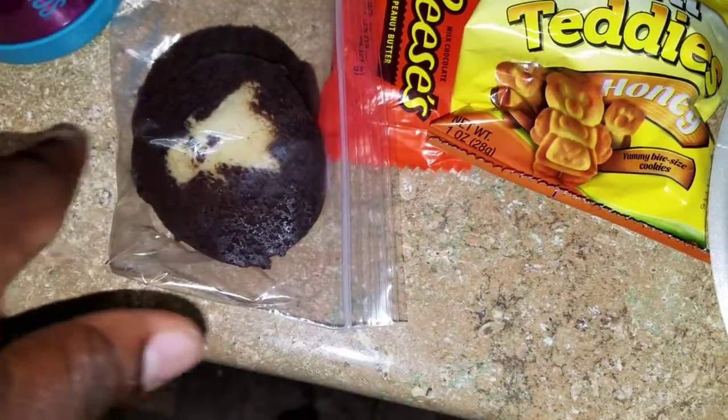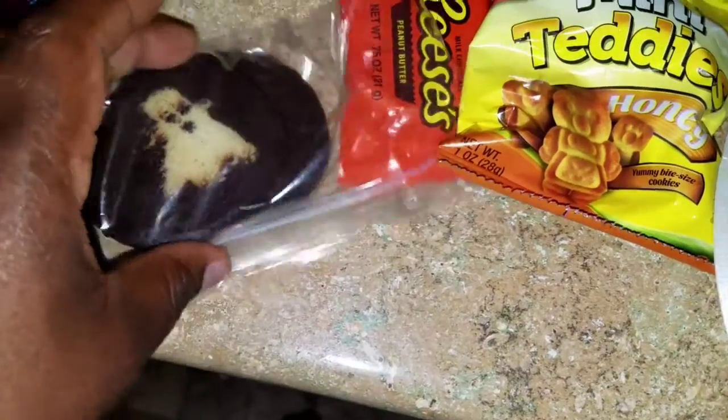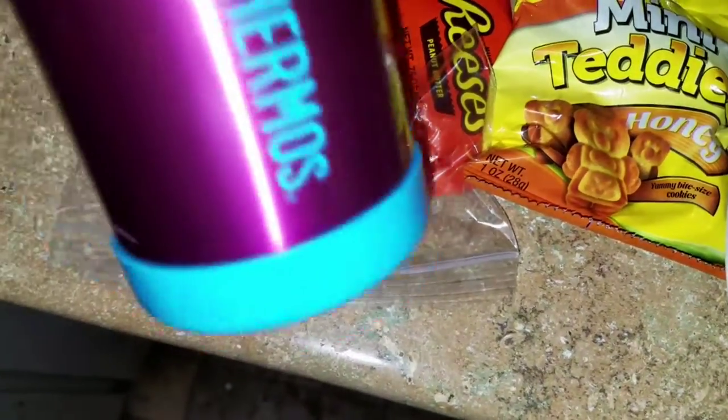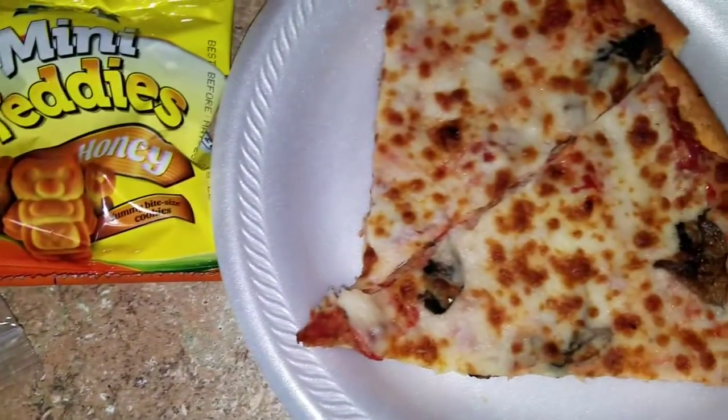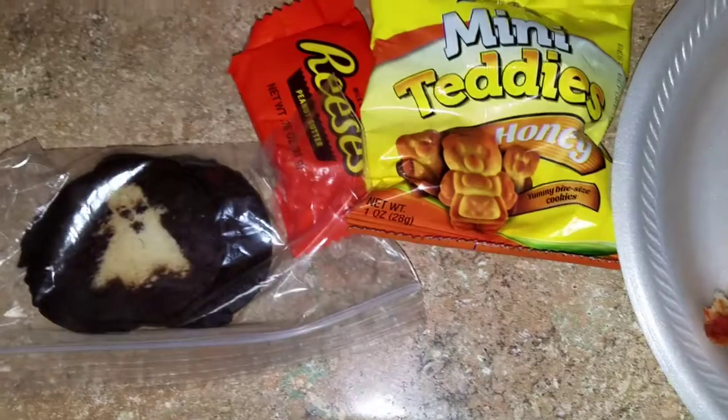She'll also be taking two of the ghost cookies and her bottle of water. That is what Taylor will be taking for lunch on Thursday, we'll see you guys tomorrow!